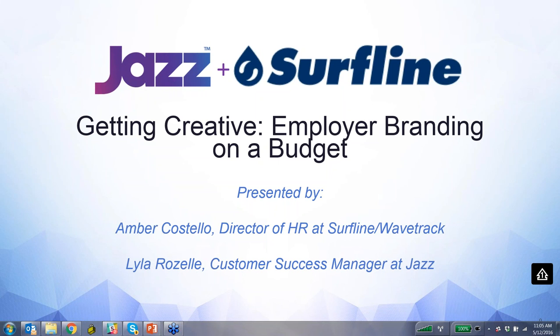I am going to pass everything over to Amber. Amber, take it away. Thanks so much, Lila. Hi, everyone. I'm super excited to be able to give you some tips that have worked really well for us here at Surfline and show you some of the successes that we've been able to have as a company with recruitment.